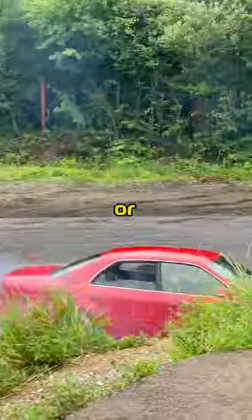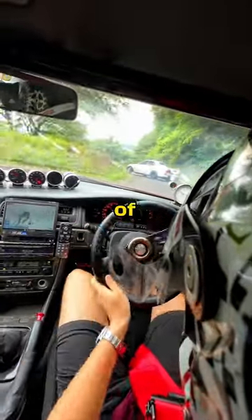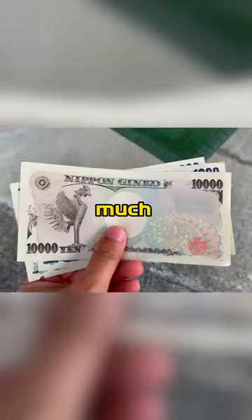If you only drove for a day or two, you could of course rent a drift car, but I wanted to do 12 days of drifting to prepare for my next challenge, so buying my own car came out to be much cheaper than renting.